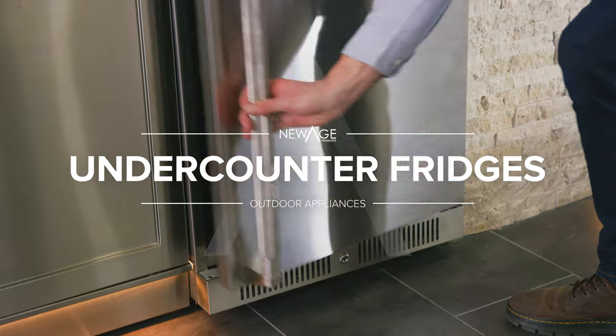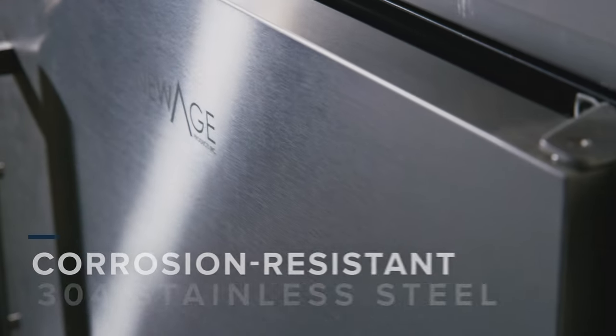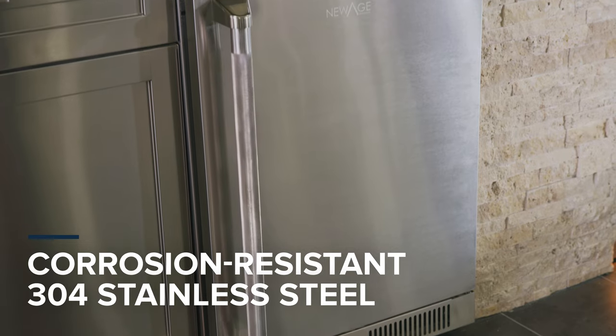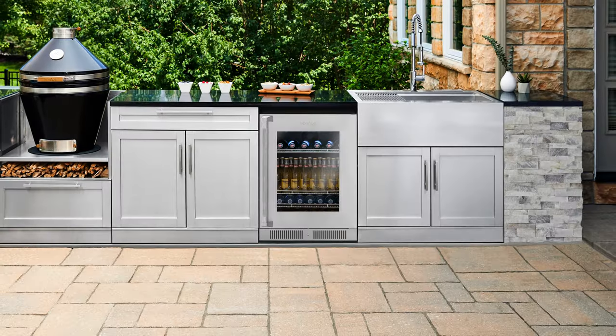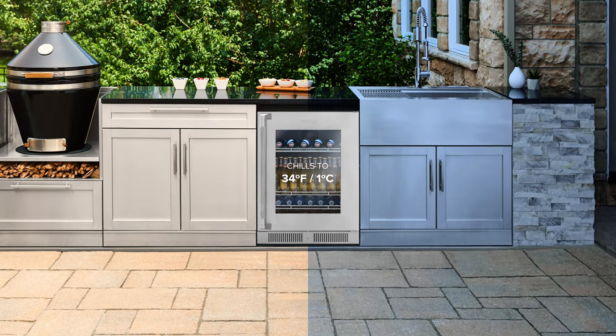New Age undercounter fridges give you the convenience of ice-cold drinks right where you need them. Constructed from 304 stainless steel and certified for outdoor use, our four-season fridge can withstand harsh weather while maintaining consistent temperatures inside.